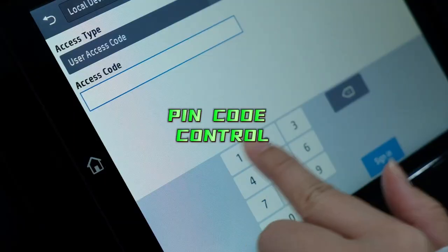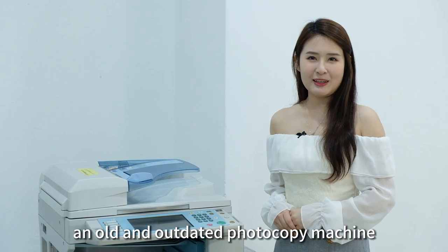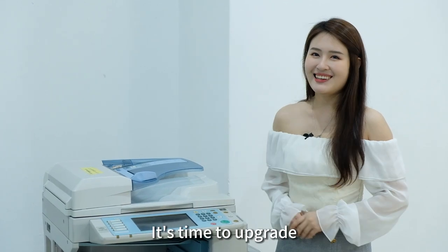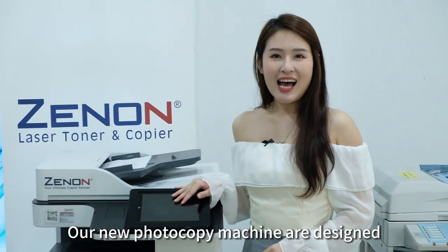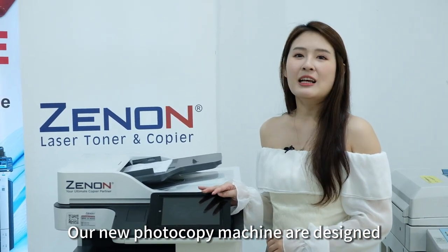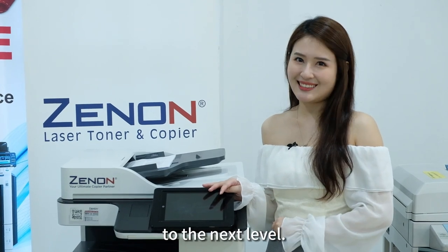Are you tired of using an old and outdated photocopy machine for your business? It's time to upgrade to the latest and greatest in copier technology. Our new photocopy machines are designed to meet the demands of modern businesses and will take your document processes to the next level.